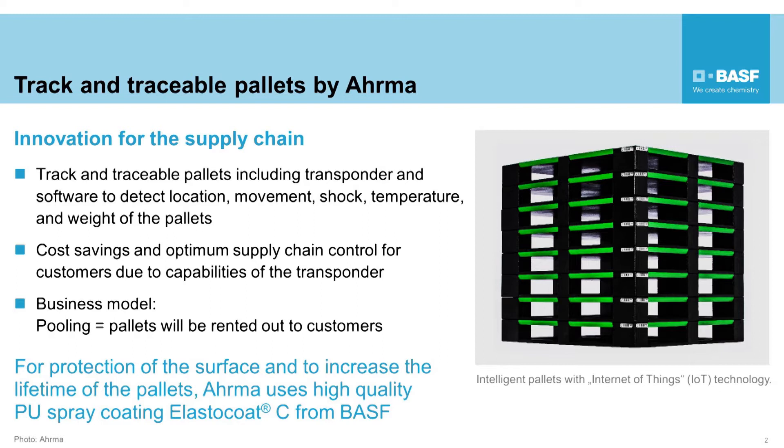The pallet has been designed by combining the unique properties of MDF — medium density fiberboard — wood, and a polyurethane coating from BASF.